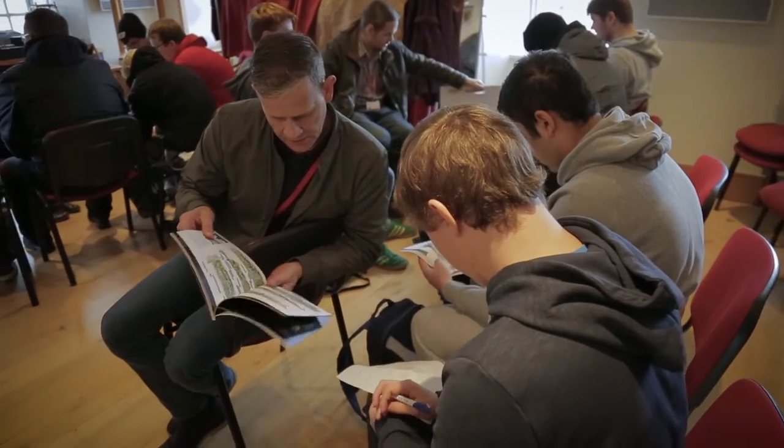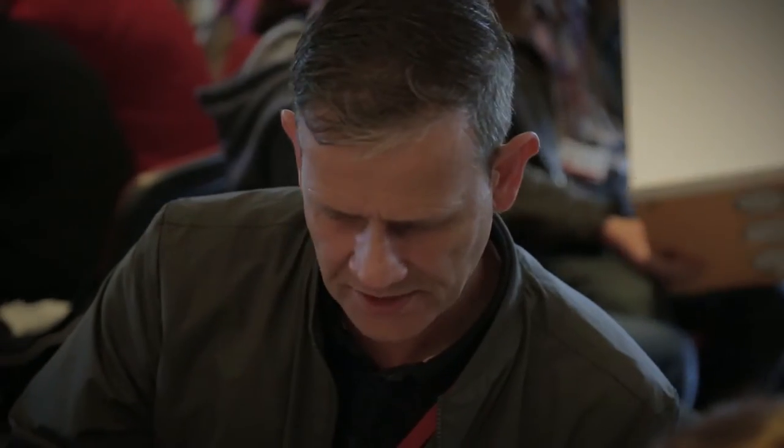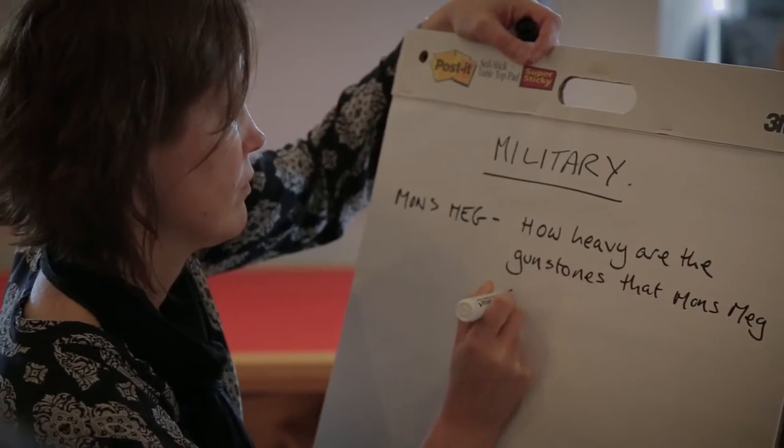This is the first time we've actually worked with computing students, so it's a fantastic opportunity to combine the stories and the history of the castle with the content that they are creating for these treasure apps, bringing in a digital element.